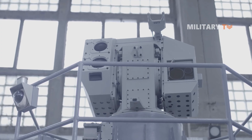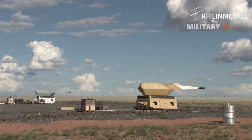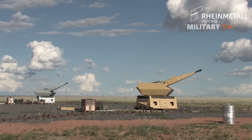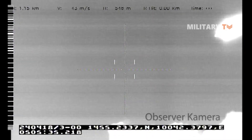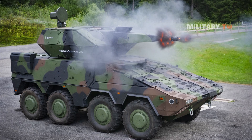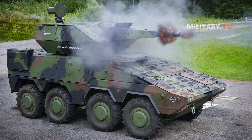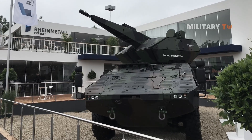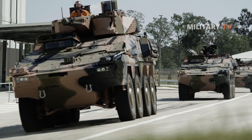The target data from external search radars or higher-order control systems is then received and processed by the Skyranger 35, enabling it to provide seamless 360-degree air and ground surveillance, as well as accurate fire control data. Therefore, the weapon can be used as an autonomous shooter in various kinds of missions and on different types of platforms. Besides that, AESA search radars can also be integrated into the turret.